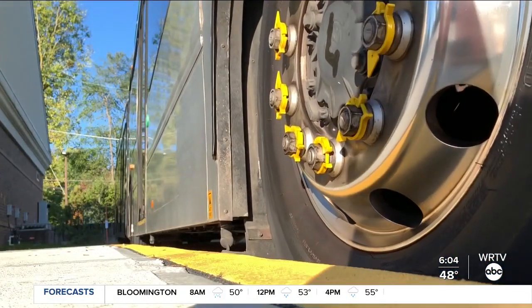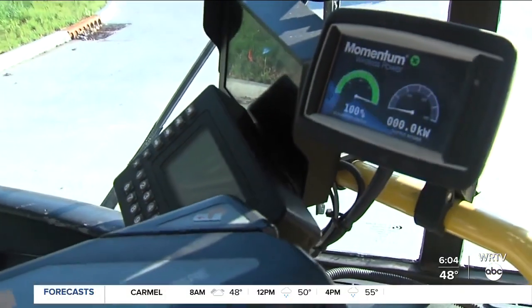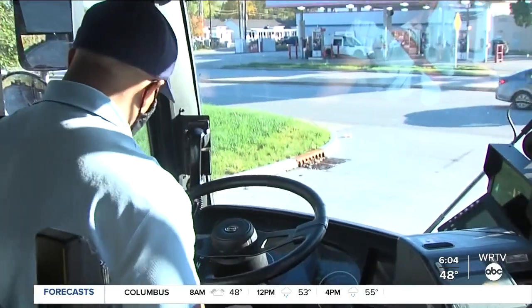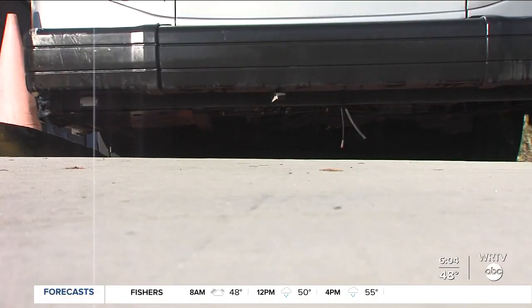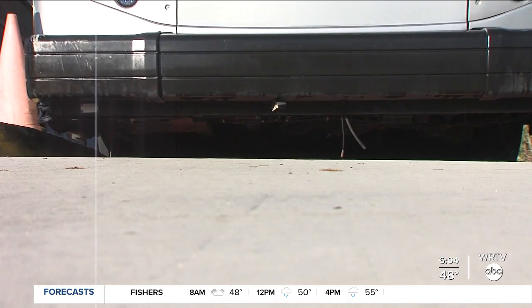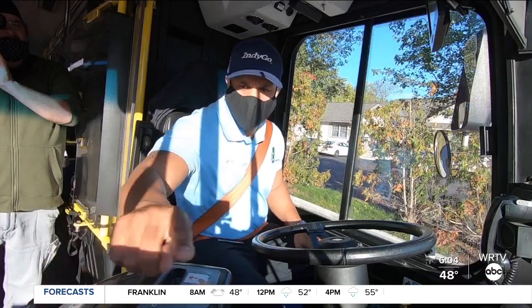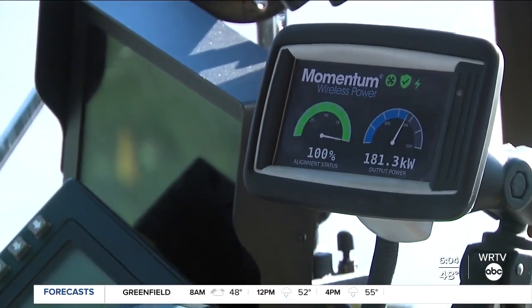Here's a closer look at the process. I'll pull up until my gauges are aligned — 100%, perfectly aligned. The drivers line up their redline bus with the power charging technology embedded in the road at 64th and College. Starting to charge. The drivers are alerted when the batteries are recharged and ready to go.